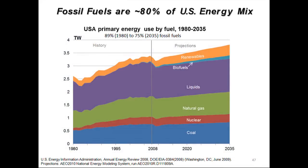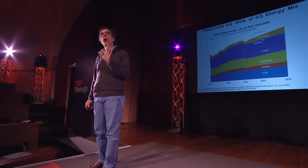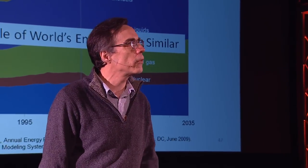If we got all of our energy from nuclear, 80% of our energy mix currently comes from fossil fuels, and that's the same throughout the world and is predicted to continue into the future.